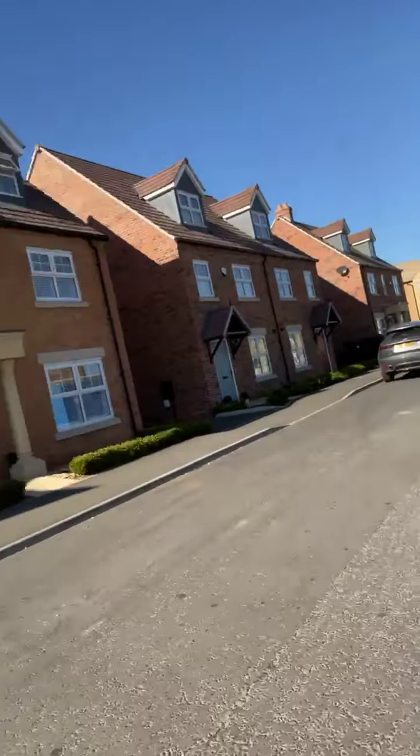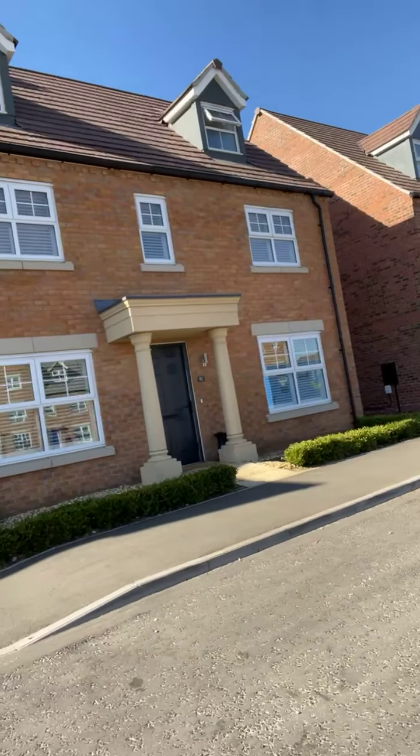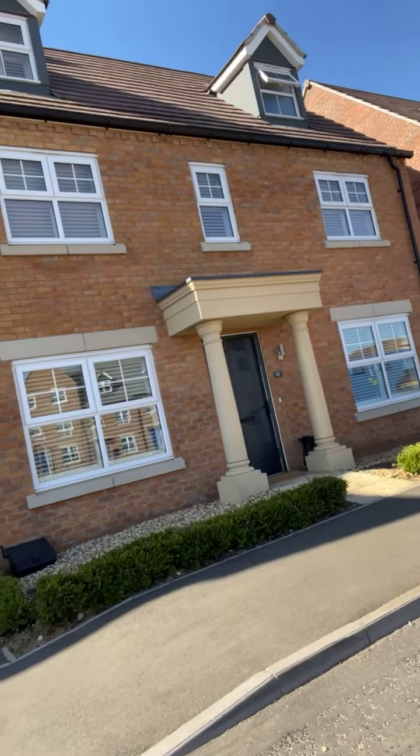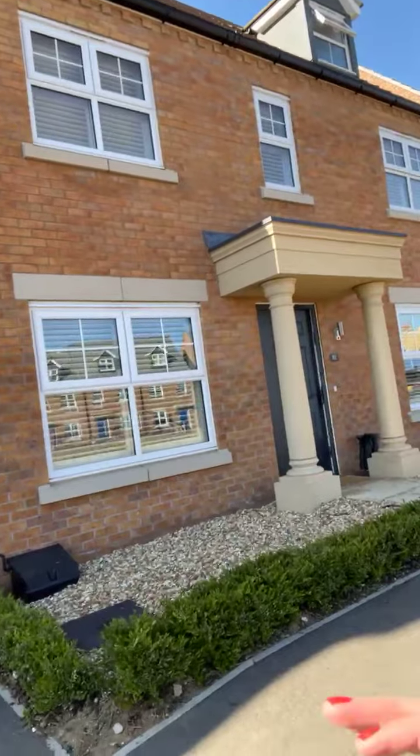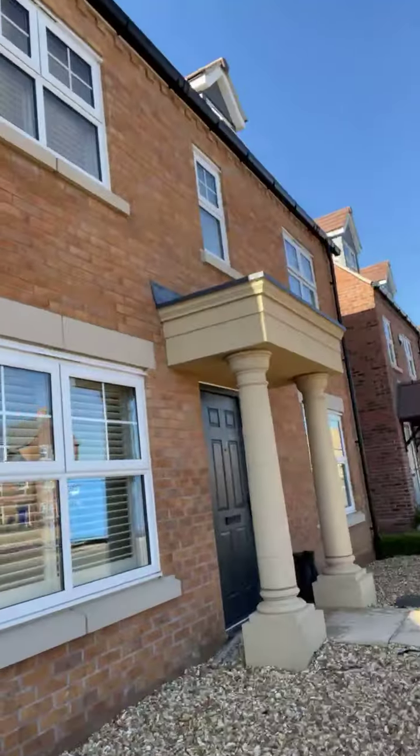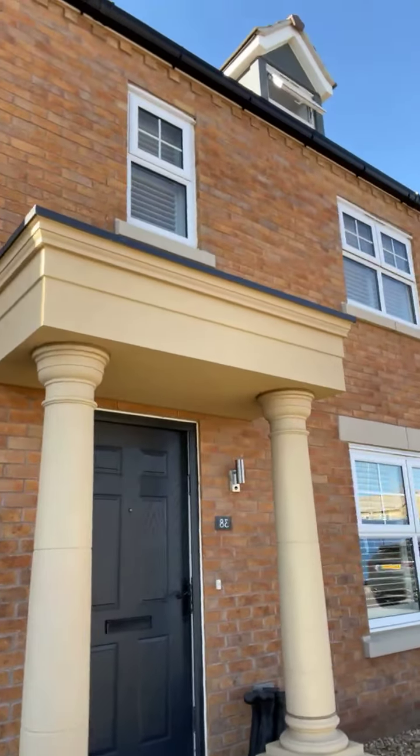Hi everybody. I'm here today to give you a live show round this immaculately presented home on Culpepper Way in Stamford. Built in 2019, this home is absolutely flawless inside. Loads to show you today - it's gorgeous. Let me spin the camera around and give you a glimpse of the house. Beautiful columns at the front, really echoing some of the heritage architecture known from Stamford. You've got garage parking and a driveway, beautiful brickwork and stone entrance here.